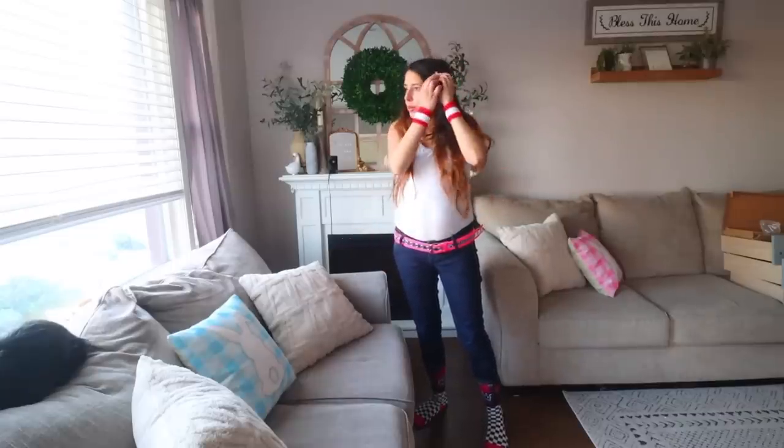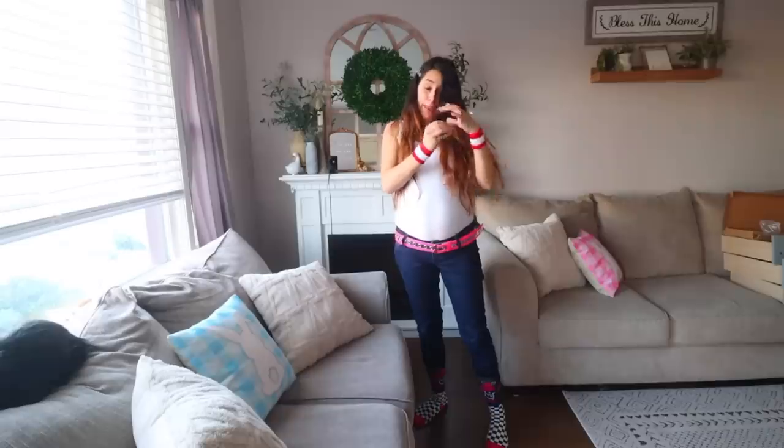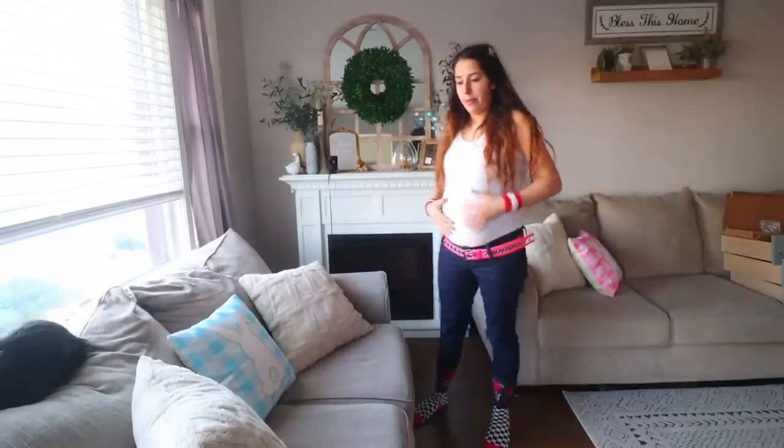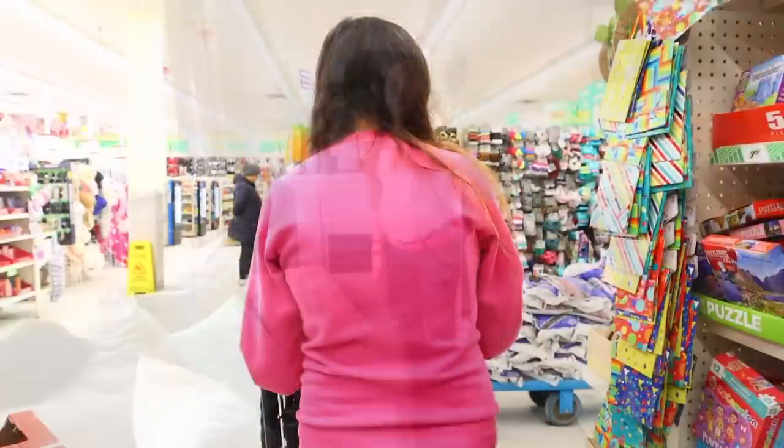I look ridiculous — this totally would have been something I was into back in the day. All my butterflies are falling off my hair. The bucket hat didn't fit so I put the butterfly clips in my hair instead. Now I just look crazy, especially with my pregnancy belly — I look like I'm trying to relive my youth before the baby comes.